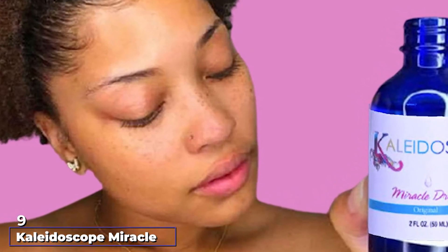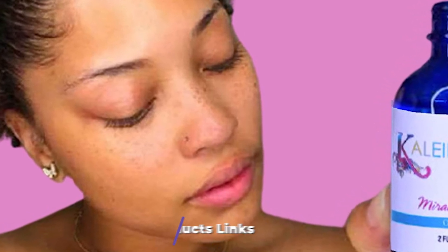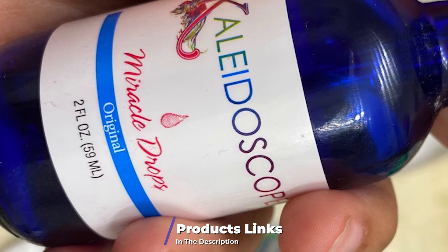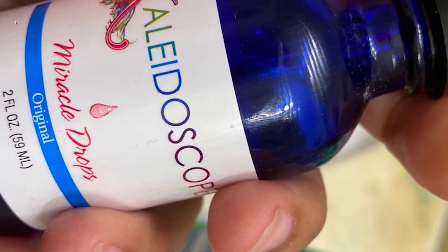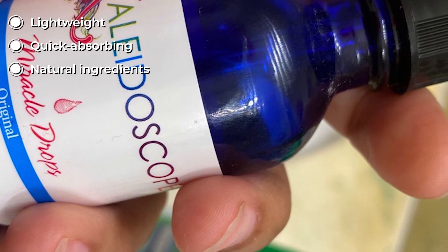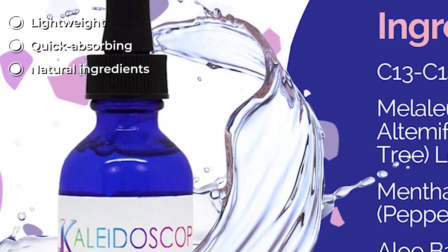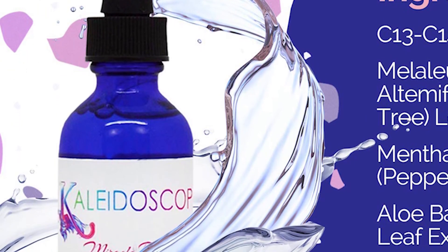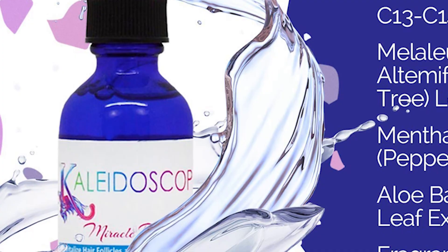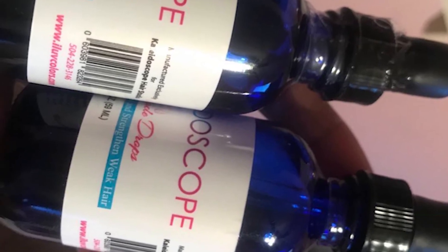At number nine, we have Kaleidoscope Miracle Drops Hair Growth Serum. This serum moisturizes, adds shine, and helps with breakage control. It contains peppermint, a vasodilator that increases blood circulation so hair follicles get enough nutrients for healthy hair growth. Aloe vera in this serum moisturizes your hair follicles, preventing hair breakage and fall. Its natural extracts like tea tree oil combat dryness and cleanse the scalp, leaving shiny hair with a natural look.